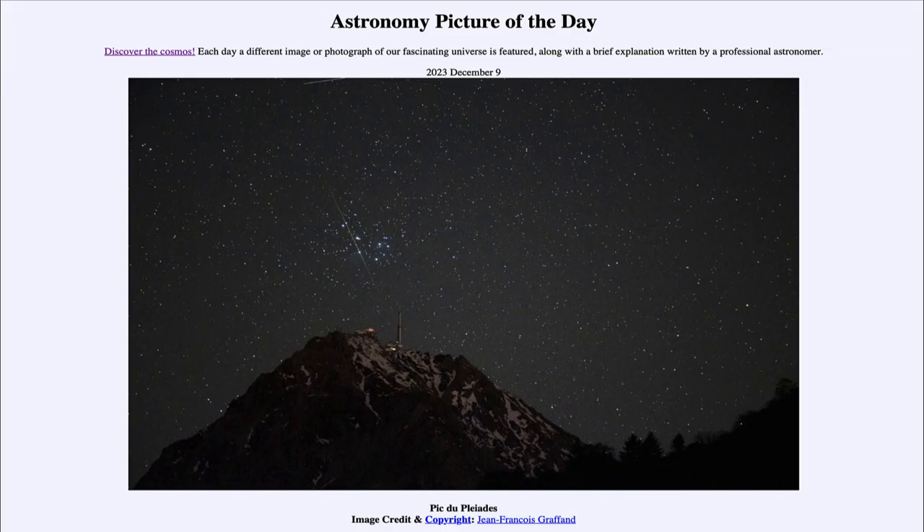That was our picture of the day for December 9th of 2023, titled 'Pic du Pleiades.' We'll be back again tomorrow for the next picture, previewed to be 'The Plow Over the Mountain.' Until then, have a great day everyone, and I will see you in class.